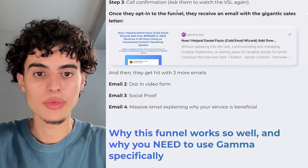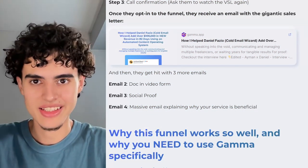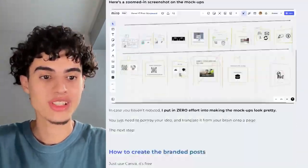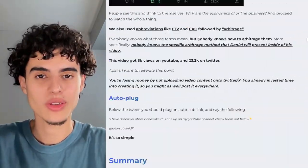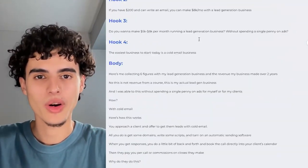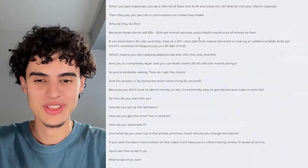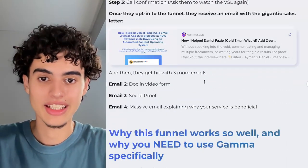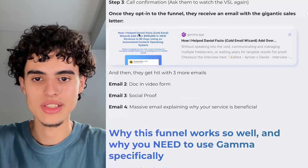Once they opt into the funnel, they receive an email with the gigantic sales letter I wrote. Yours doesn't have to be this long — if I transferred mine onto a Google doc, it would be equivalent to 84 pages. I even marketed it as a 75-page doc, just so I don't scare everyone away. After they opt in, they get an email with access to this document.